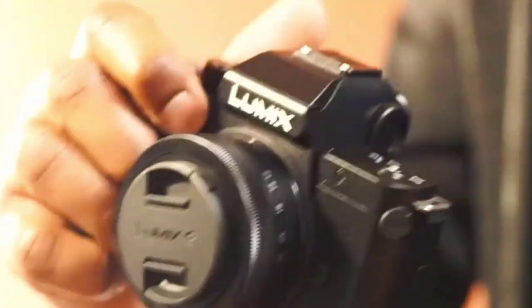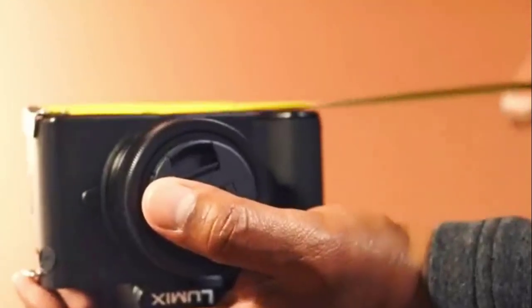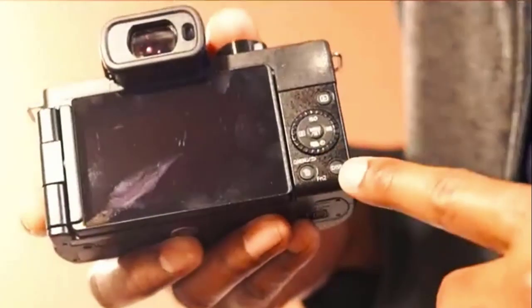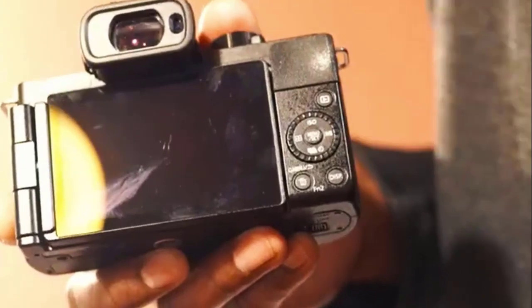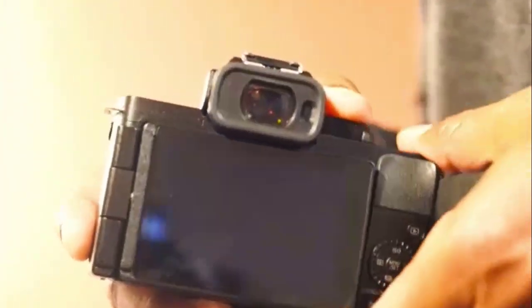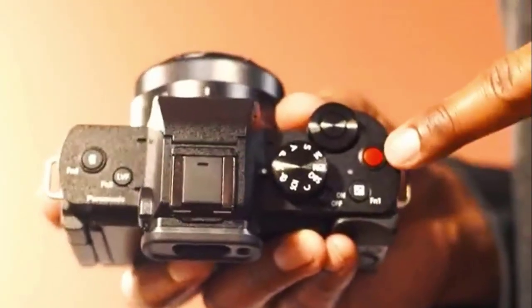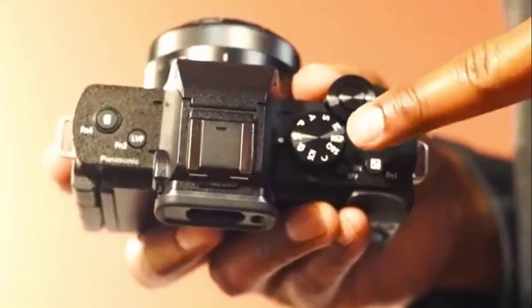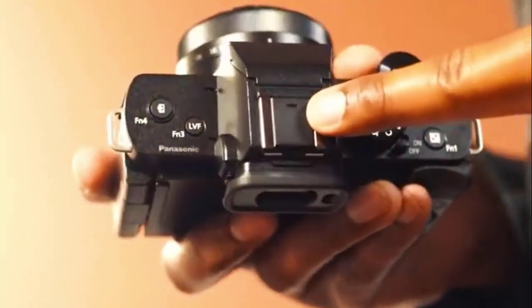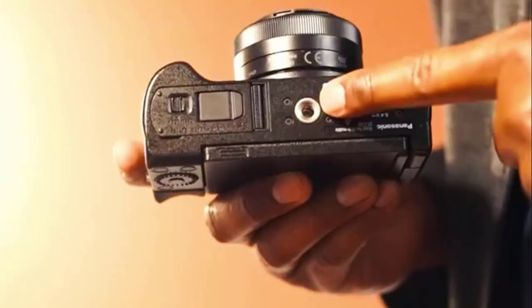The Rec Frame indicator helps you avoid time-consuming redos by clearly indicating when the camera is recording. The G100 also features high-quality spatial audio recording, integrating OZIO Audio by Nokia. The high-performance built-in mic is composed of three internal microphones, which can be activated manually or automatically through the tracking function to ensure clear audio whether you're recording selfies, interviews, live events, or nature.